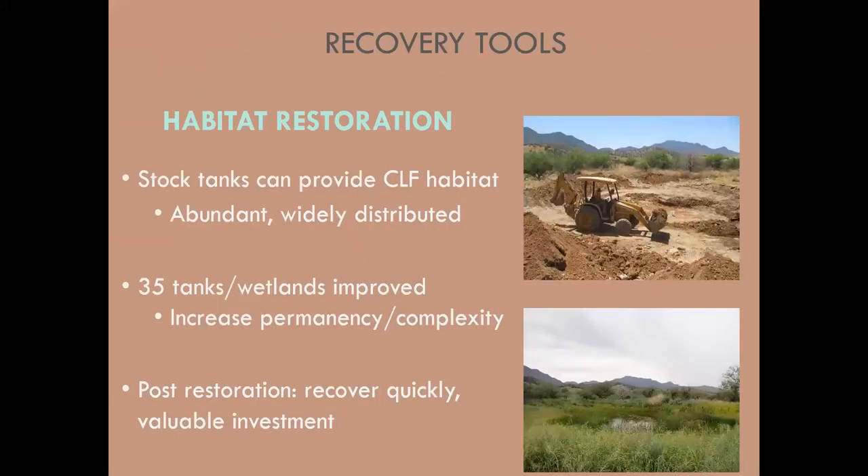Habitat restoration is another recovery tool. Suitable Chiricahua leopard frog habitat includes not just natural water systems but artificial structures like stock tanks, which are advantageous because they're abundant and widely distributed on the landscape. As long as they hold permanent water and don't have non-native species, they can contribute to metapopulation dynamics. In the last 10 years, we've worked with many partners to improve permanency of water and habitat complexity at stock tanks, springs, wetlands, and riparian areas — improving habitat at almost three dozen sites.